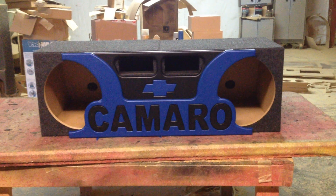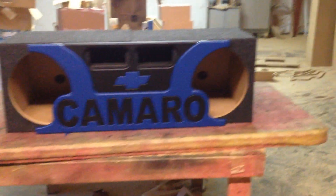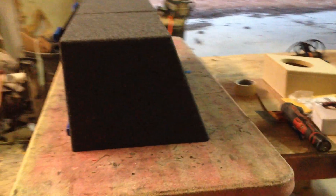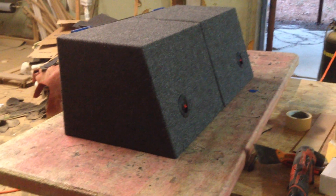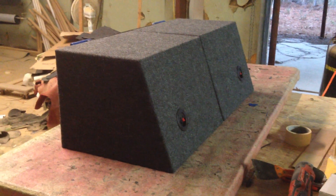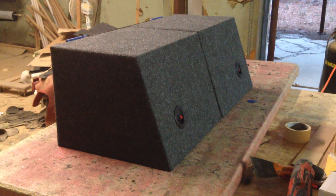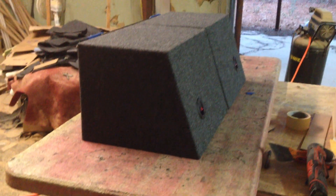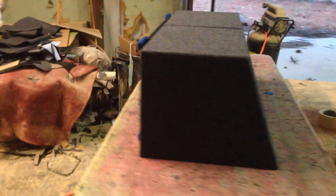It looks like one box. It's a pretty good sized box. The trunk of the Camaros is pretty decent, the only problem is the trunk lid opening, so there's not really a lot of boxes in the market for the Camaros, at least the big boxes. I think they're about one and a half cubic feet per box, so it's a good size.